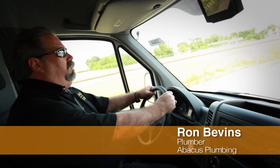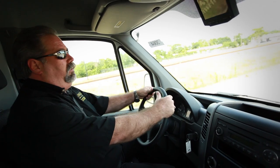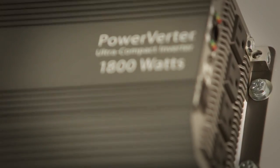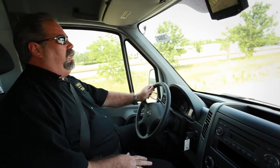A few of the modifications that really help the technicians — the plumber's ability to perform their job on the fly — is the fact that we've included a high-powered inverter that allows the technicians to keep their equipment charged and better perform their jobs.